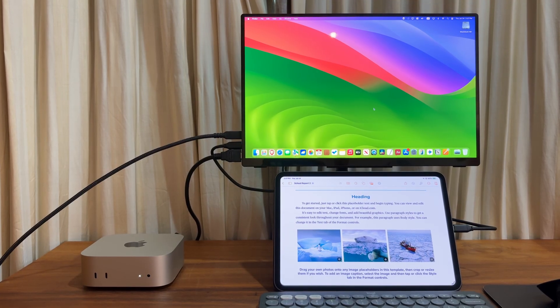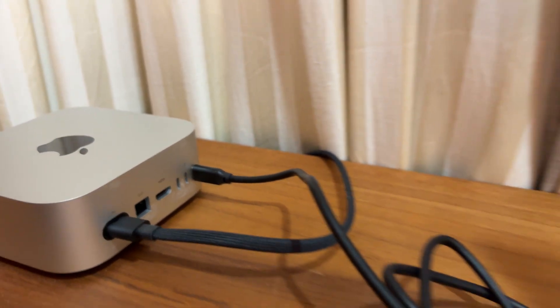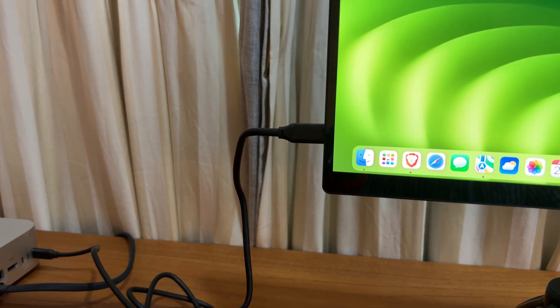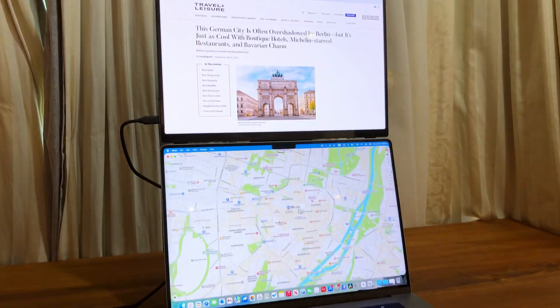Now, I want to talk a bit more about how I use my setup. I connect both my iPad Pro and my Mac Mini to the portable monitor. This monitor supports the one-cable solution — it delivers both power and image, connecting to my Mac Mini, iPad, or my MacBook Pro.